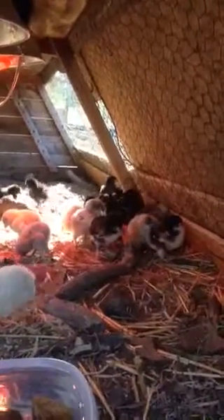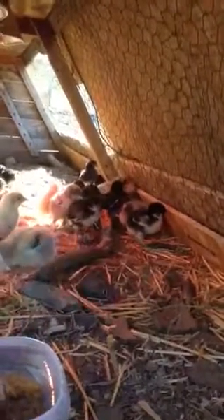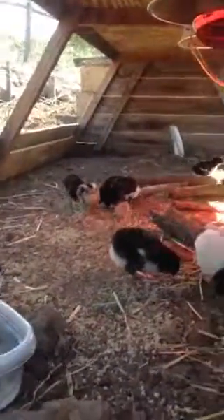Here are the breeds involved. There's a couple of Barnvelders, Black Copper Marans, and some Pearl Leghorns — the little white ones. And then Langshans; there are some Blue Langshans in here, and I think only one Americana made it out of the hatching eggs. But obviously a lot of Black Copper Maran chicks.